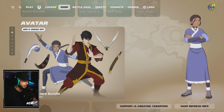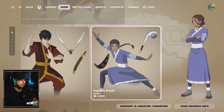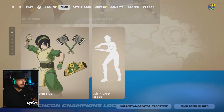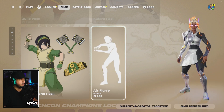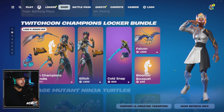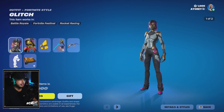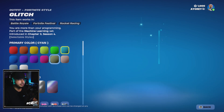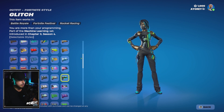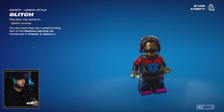We still have the Avatar collab set. If you want to pick up any of these skins — Zuko, Katara — there you have it. You also have Toph. I'm thinking of getting the TwitchCon Champions Locker Bundle set with Glitch. I like that you can fully customize all the colors and add your item wraps to her outfit, as well as the LEGO style for Glitch.